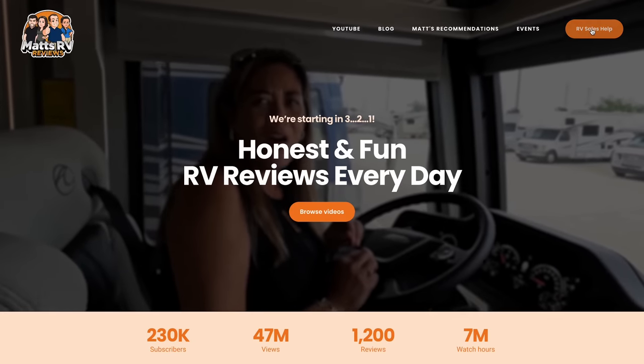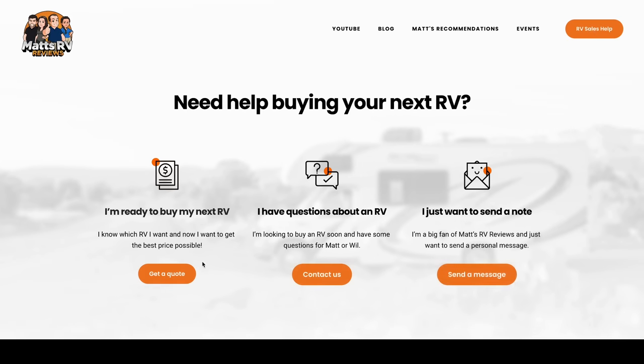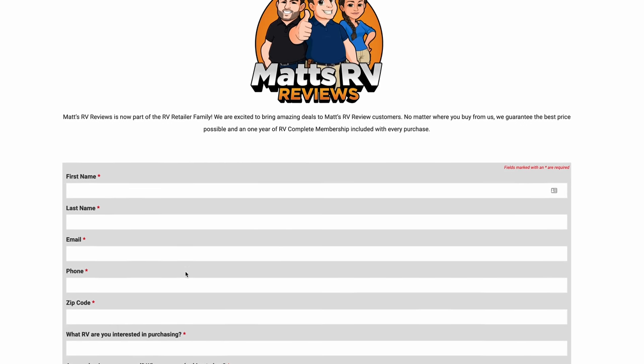That's the review. Thank you guys so much for watching. If you're interested in this fifth wheel, go to our website at mattsrvreviews.com and fill out the contact tab. We're here to make sure you get a great price, great service, and the best RV buying experience. One of our partners that sells this brand is Bill Clemens RV — they're part of the RVR family now. Make sure to leave in the comments three things you like and dislike about this Brookstone, and leave your well wishes for JD. We'll see you next time!